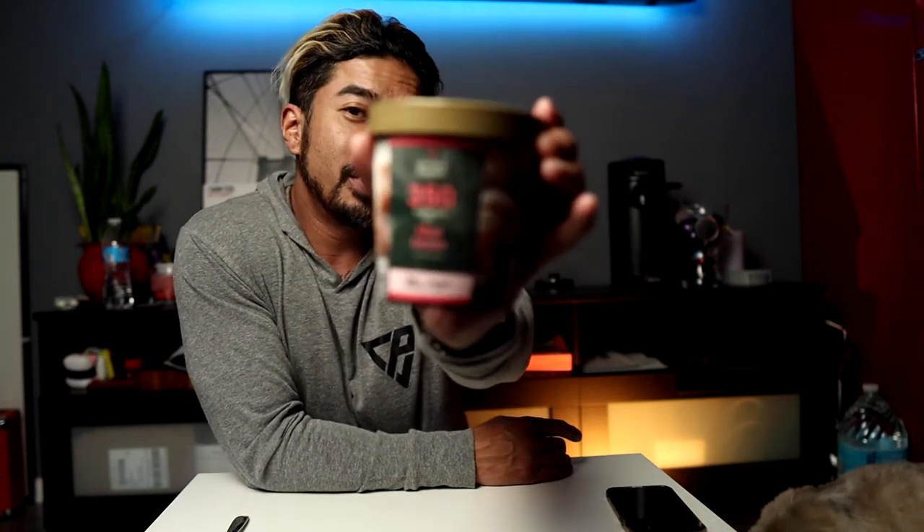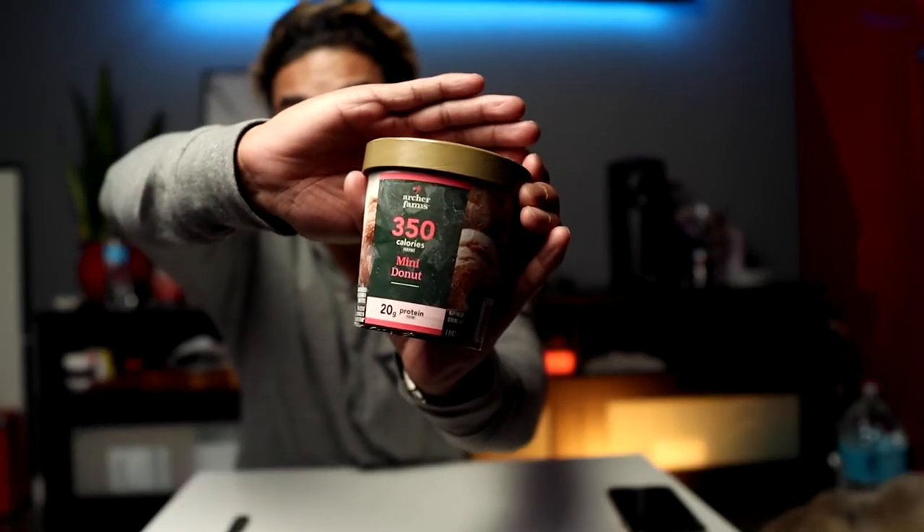Guys, I totally forgot about dessert. We found this ice cream at Target and it's a protein ice cream. We saw it and we were like, we gotta try it. We wanted the coffee one, but the coffee one is out. So we got this mini donut one. Mini donut — and it has 350 calories per pint. So this little pint right here is 350 calories. It's got 20 grams of protein, 18 grams of sugar for the whole pint, 64 grams of carbs. The numbers aren't that bad for this little guy right here. I'm super excited to try this.